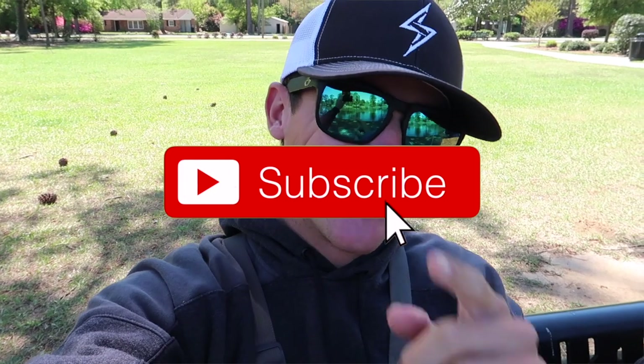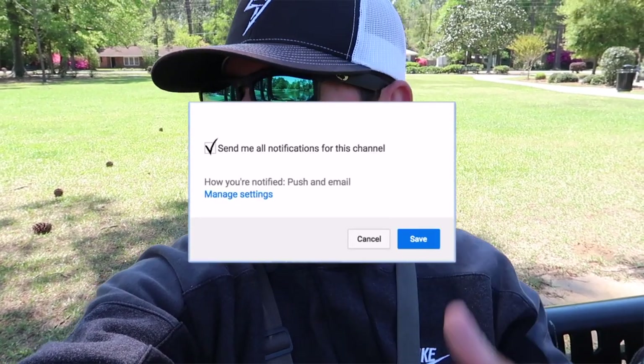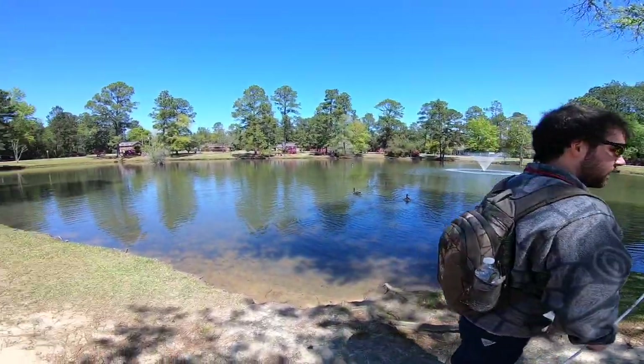We had a cold front blow in but it just feels good out here, got the sun peeking through and we're going to try to find some big bass. If you guys are new to the channel, hit that subscribe button, hit the notification bell, and also hit the like button if you've been enjoying the content. We're going to hop into this and I'll show you exactly what I'm throwing.